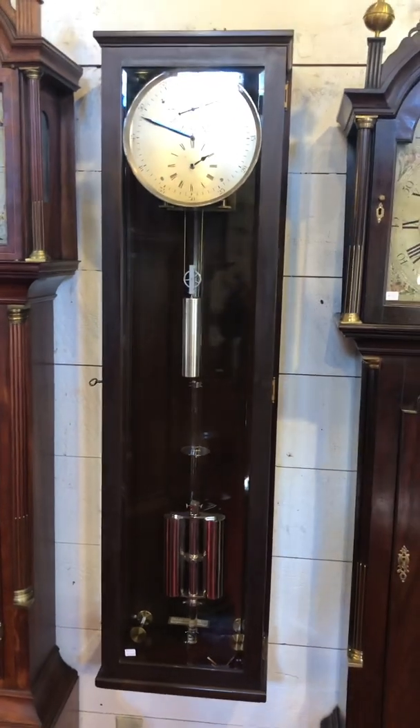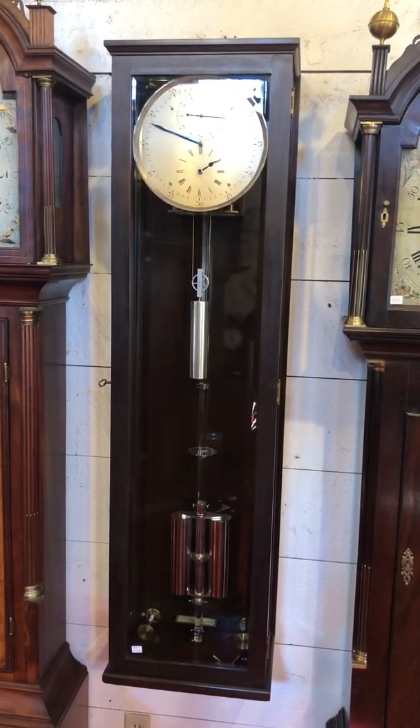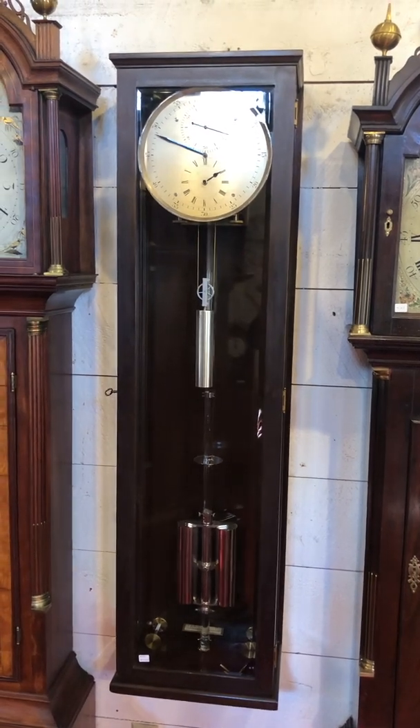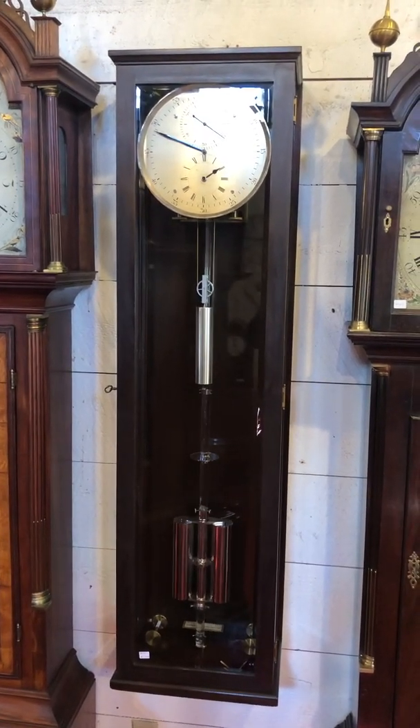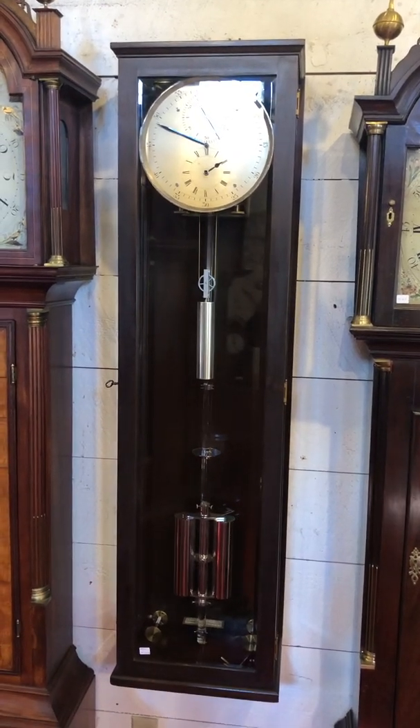It has three glasses — one in the front and two on the sides — all beveled. Just quality. It's one great timepiece. If you like beautiful antique clocks, please visit DelaneyAntiqueClocks.com. Thanks for watching.